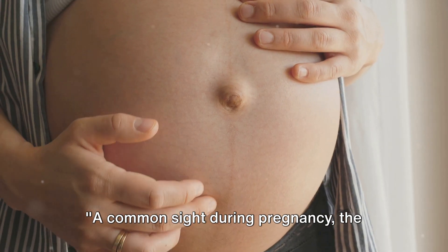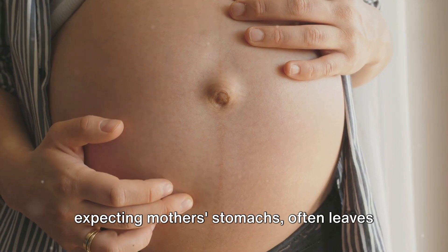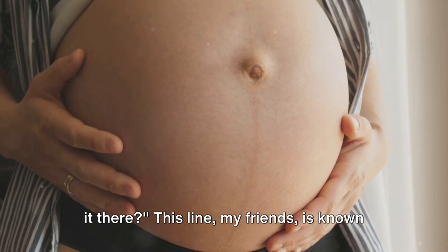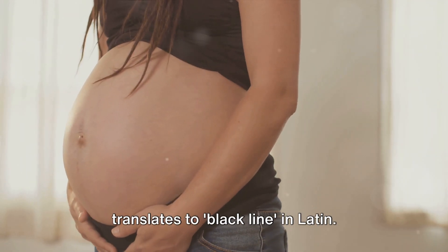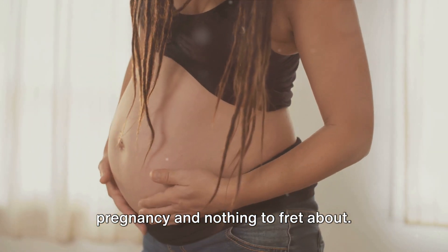A common sight during pregnancy, the dark vertical line that appears on many expecting mothers' stomachs often leaves a lot of us wondering: what is it? Why is it there? This line, my friends, is known medically as the linea nigra, which translates to "black line" in Latin. It's a completely normal part of pregnancy and nothing to fret about.